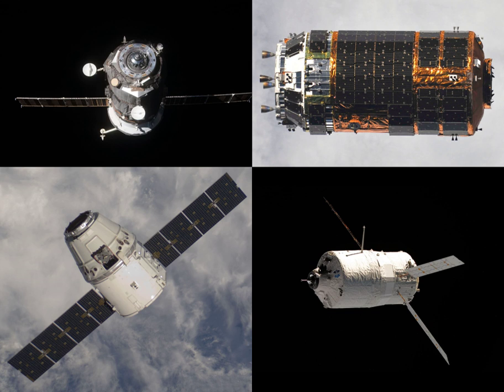Progress M-67 undocked from the ISS on 21 September 2009 at 07:25 UTC, in order to free up the aft docking port on Zvezda for the arrival of Soyuz TMA-16. Progress M-67 was successfully deorbited and burned up upon atmospheric reentry on 27 September 2009.